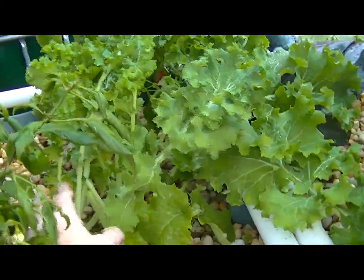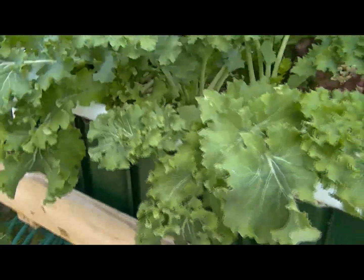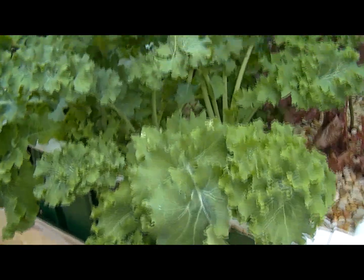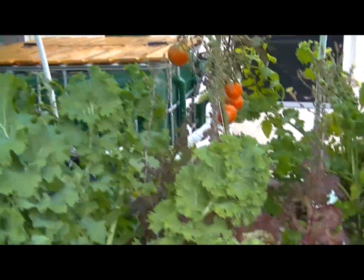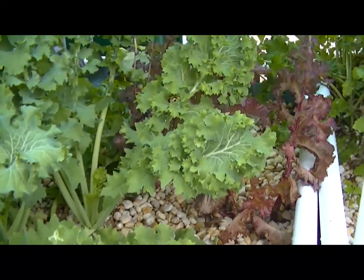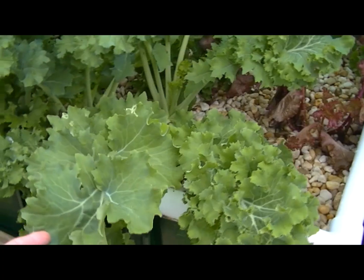I just trimmed this kale back right here — it was out of control. The kale is just growing like mad. We're actually producing more kale than we can eat, so we're asking friends. Kale is kind of a weird thing; people aren't necessarily that familiar with it yet, at least the people we know.